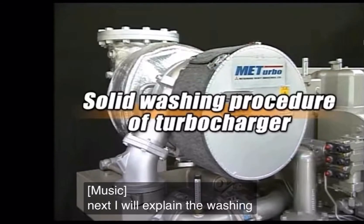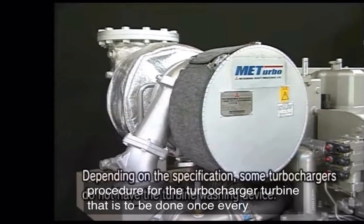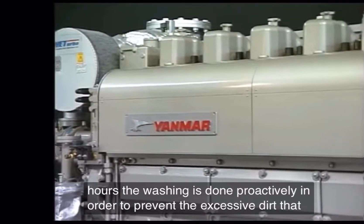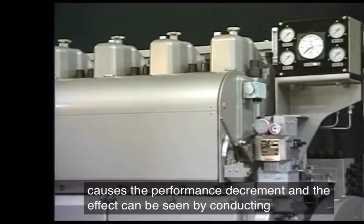Next, I will explain the washing procedure for the turbocharger turbine, which is to be done once every 200 to 250 hours. The washing is done proactively in order to prevent excessive dirt that causes performance decrement, and the effect can be seen by conducting it regularly.